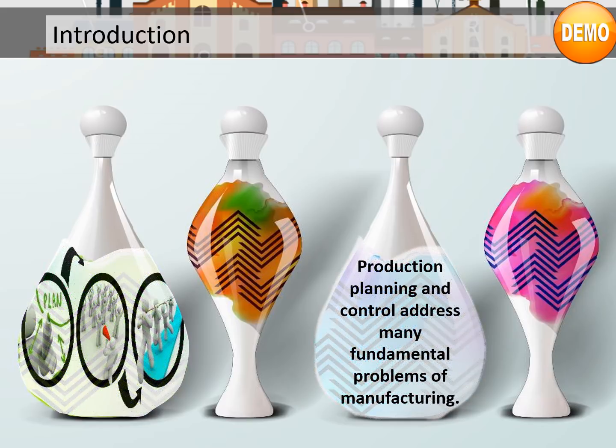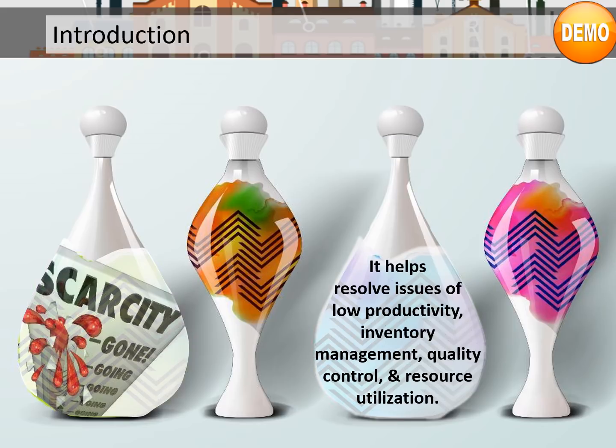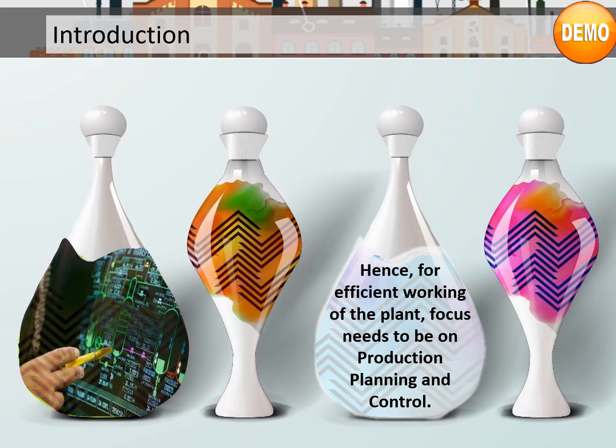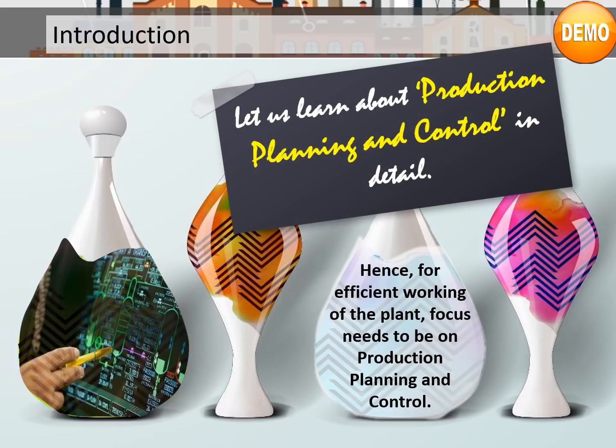Production planning and control addresses many fundamental problems of manufacturing. It helps resolve issues of low productivity, inventory management, quality control, and resource utilisation. Hence, for efficient working of the plant, focus needs to be on production planning and control. Let us learn about production planning and control in detail.